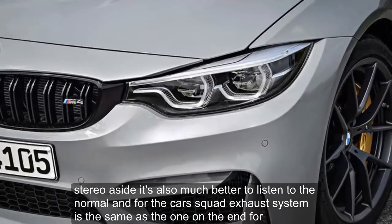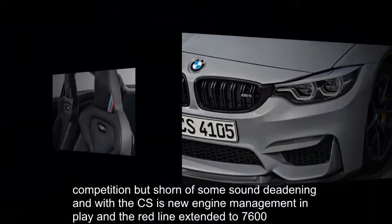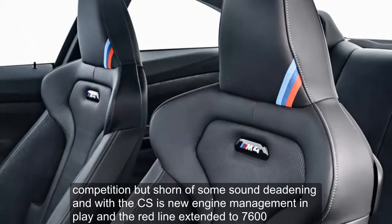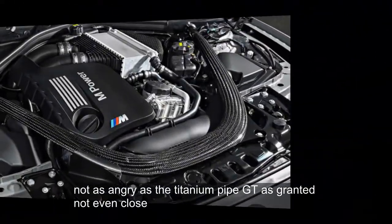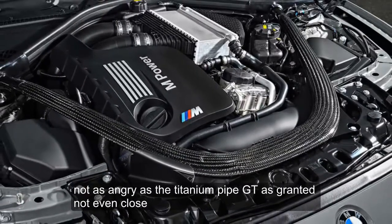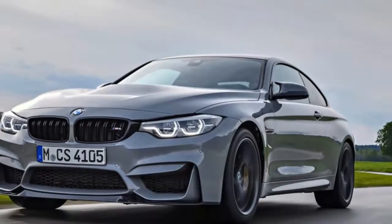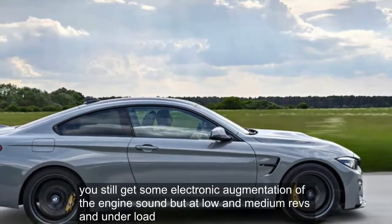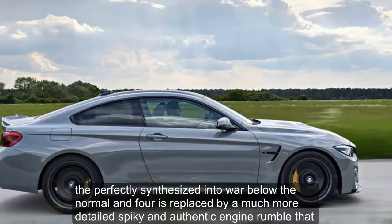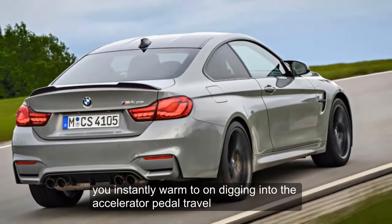Stereo aside, it's also much better to listen to than a normal M4. The car's quad exhaust system is the same as the one on the M4 Competition but, shorn of some sound deadening and with the CS's new engine management in play and a redline extended to 7,600 rpm, the CS sounds much more gritty and real than a standard M4. Not as angry as the titanium-piped GTS — not even close — but the improvement in sonic character is plain. BMW M's lightweight door skins also remove the door speakers that might otherwise broadcast the engine sound modulation many object to in the normal M4. You still get some electronic augmentation, but at low and medium revs under load, the perfectly synthesized digital warble of a normal M4 is replaced by a much more detailed, spiky and authentic engine rumble.